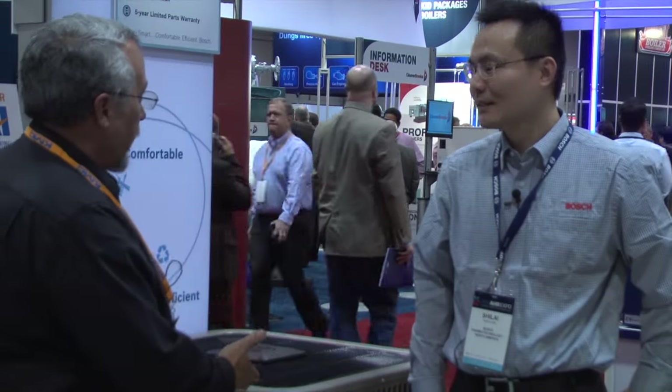Hi, I'm Dave Yateson with Contractor Magazine. We're here at AHR to look at innovative and new technology, and today I'm here with Shalai from Bosch Thermotechnology, and we want to talk about the new inverter.